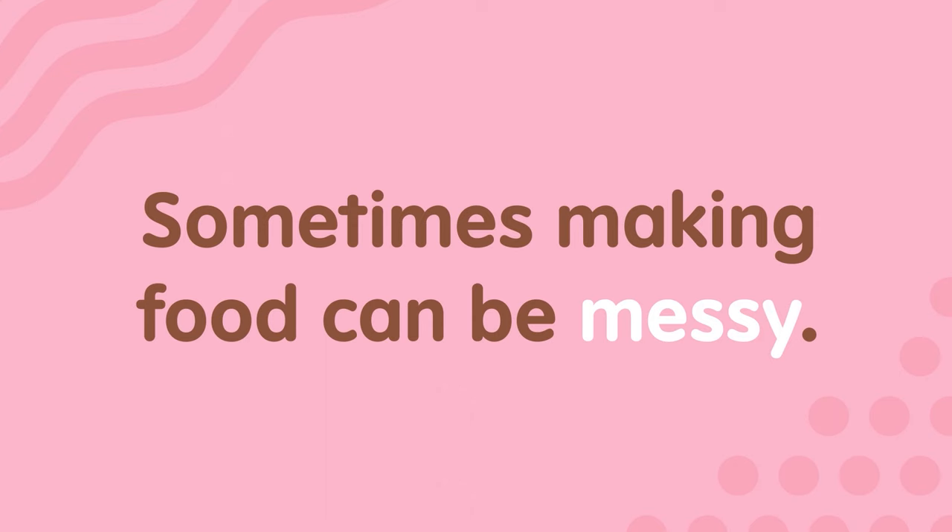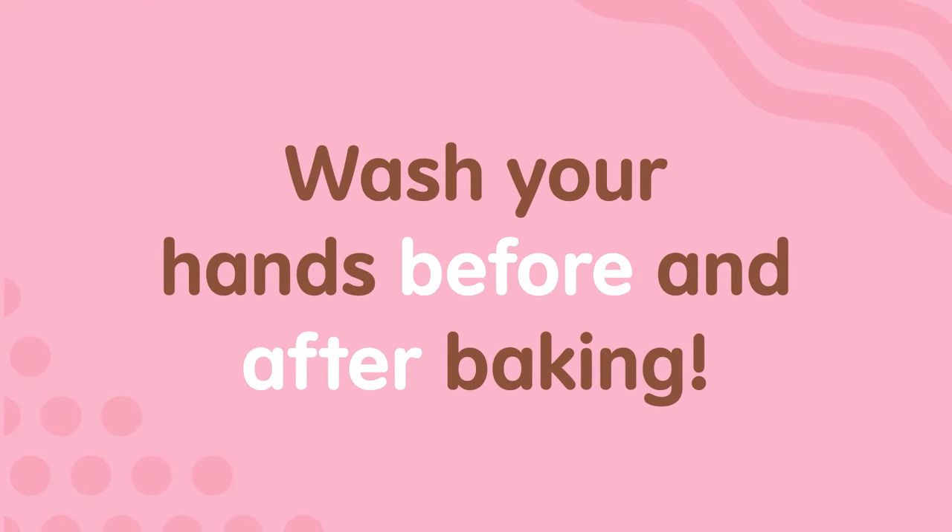Sometimes making food can be messy. Wash your hands before and after baking!